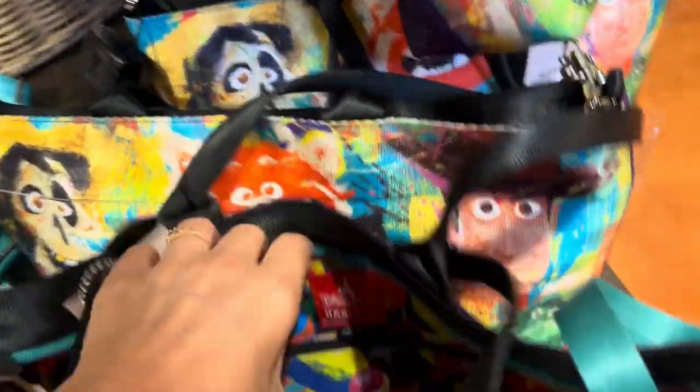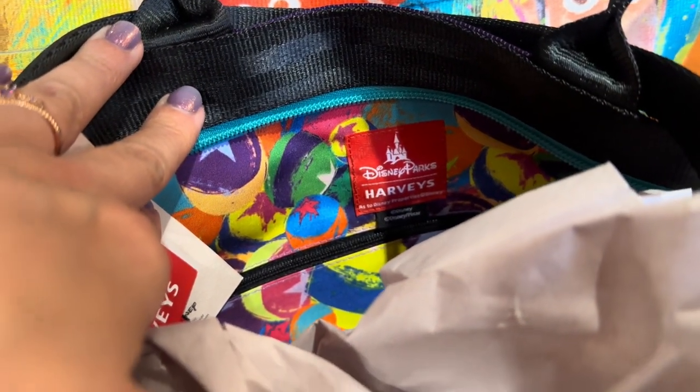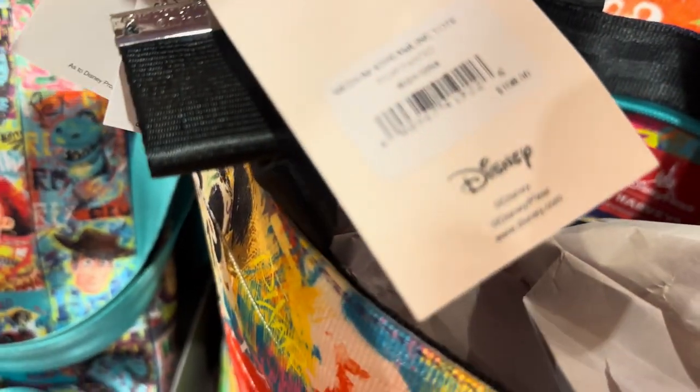The inside lining is again bright and colorful. You're definitely making a statement with this bag. The price for this one is $198 for the tote.